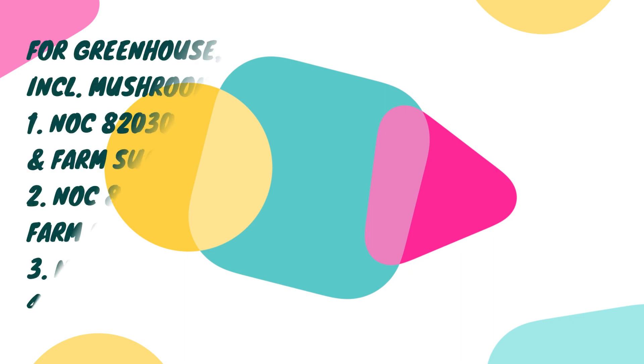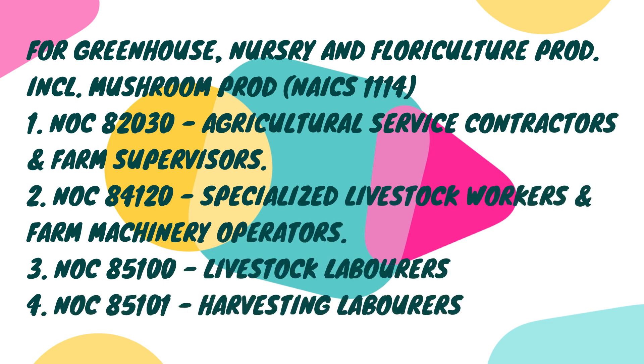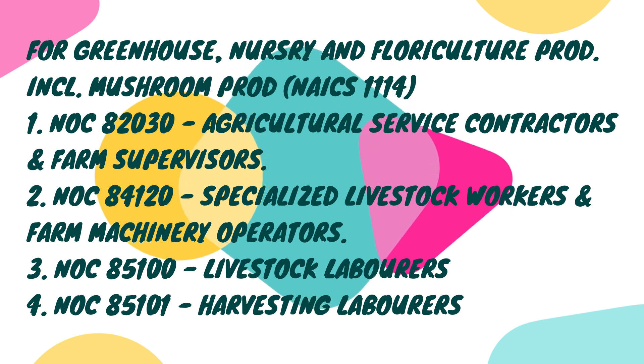For the next industry — Greenhouse, Nursery and Floriculture Production, including Mushroom Production, NAICS 1114 — the eligible occupations are: NOC 82030, Agricultural Service Contractors and Farm Supervisors; NOC 84120, Specialized Livestock Workers and Farm Machinery Operators; NOC 85100, Livestock Laborers; and NOC 85101, Harvesting Laborers.